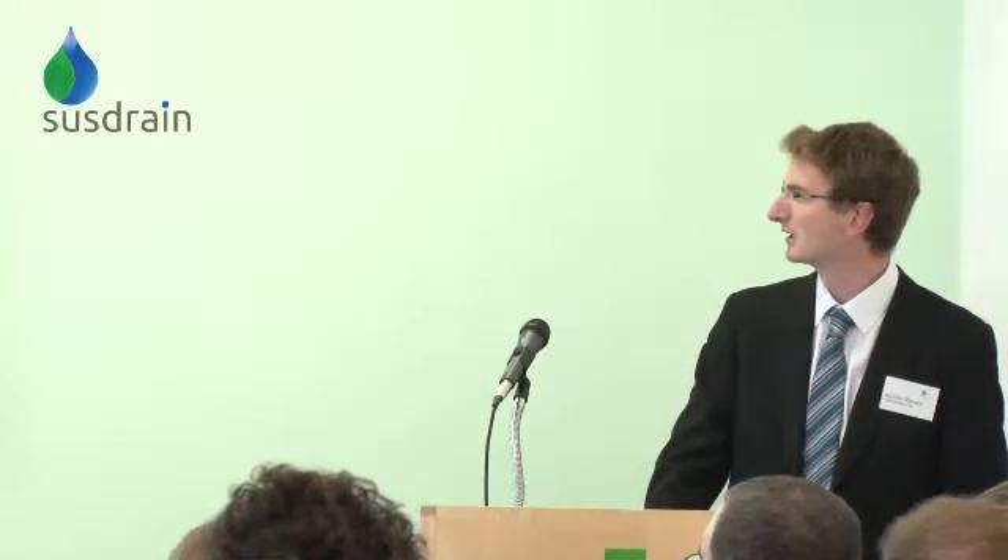Quick introduction and recap to what the project was. Built in 2005-06 with European money. They wanted to put in a wide range of SUDS and show all the different benefits through the treatment train, so it could be something picked up at the end. Once it was built, we got some money to monitor it, and that lasted from October 2008, when I first was involved, through to the end of November.